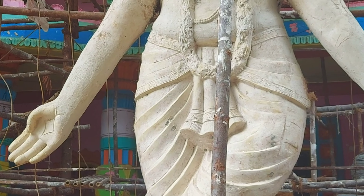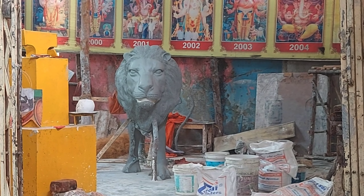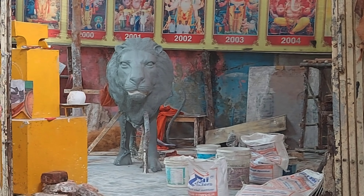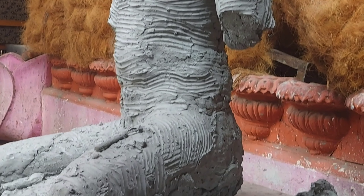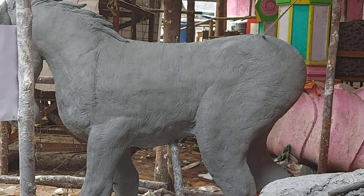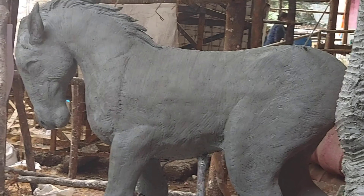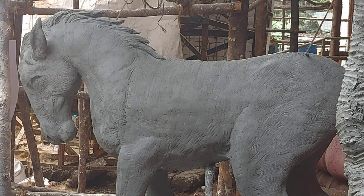This is Krishna Kali. She is a form of Lord Krishna and Lord Kali combined. There is a story behind this form of Krishna Kali — I will tell you the story in my coming videos, so stay tuned for that. This is also a lion which will be placed near Lord Ganesha.